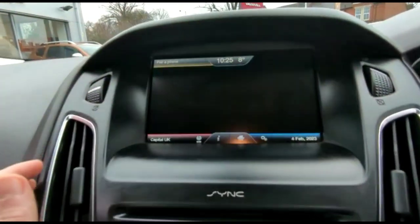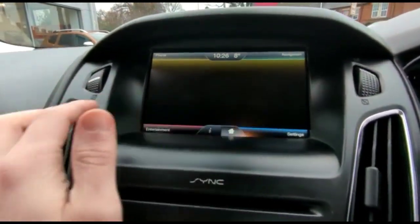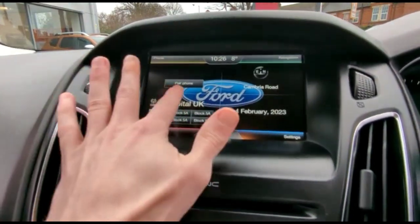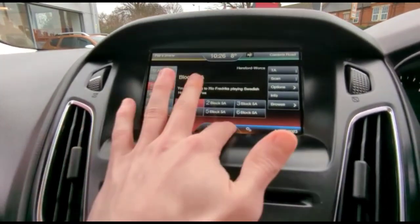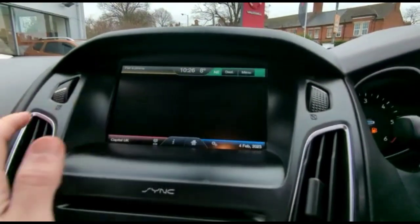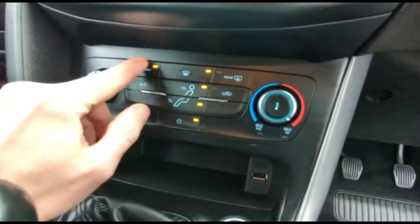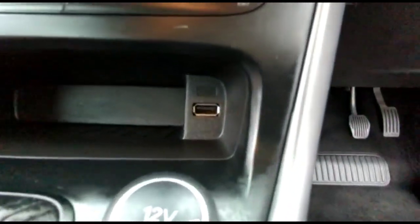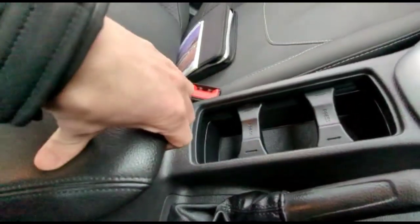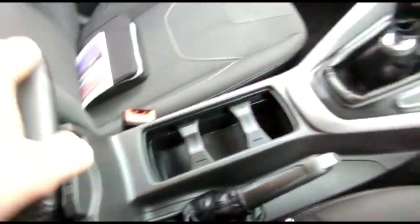There's a Ford Sync touchscreen with satellite navigation, Bluetooth connectivity for your phone, and DAB radio. The car also features air conditioning with a pollen filter and a heated front screen, a USB connection for your mobile device, a 6-speed gearbox, central storage and armrest, which also has a USB connection inside.